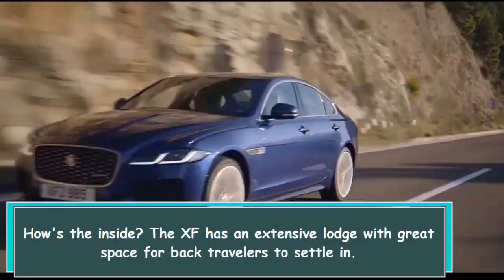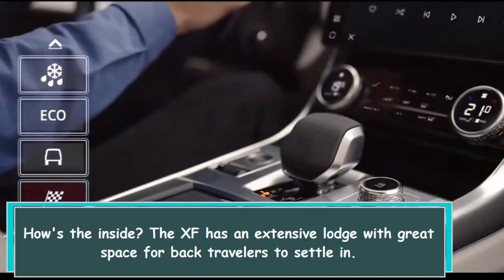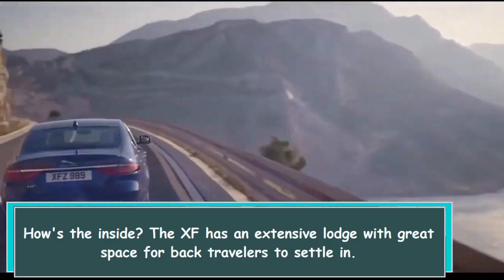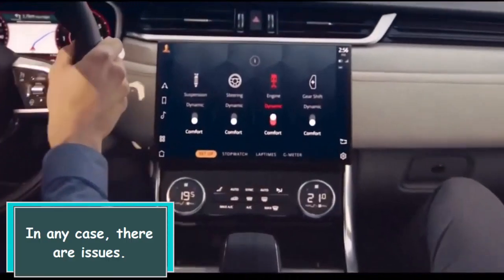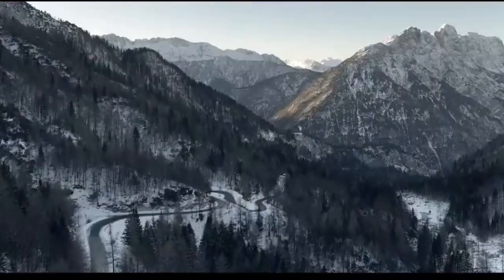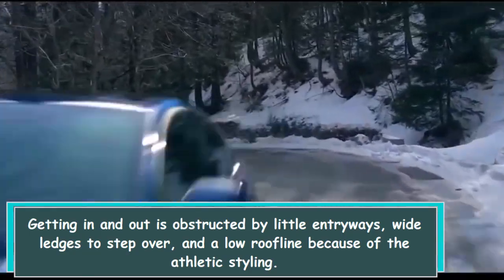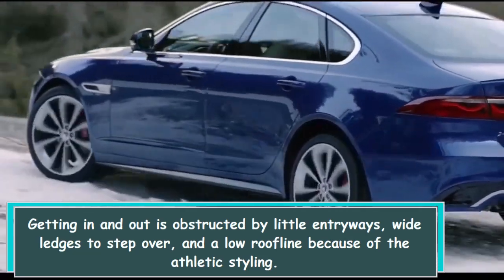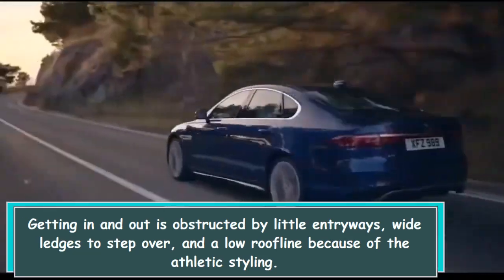How's the interior? The XF has a spacious cabin with good space for rear passengers to settle in. However, there are issues — getting in and out is hampered by small doors, wide sills to step over, and a low roofline due to the athletic styling.